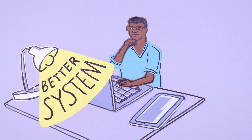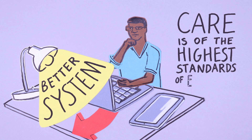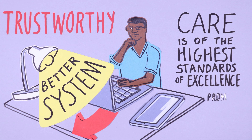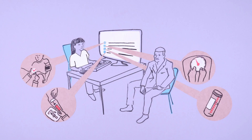We need a better system that allows clinical data to be used for research that can be fed back into practice more seamlessly than currently happens. This will help to ensure that care is of the highest standards of excellence. It's really important that this system is trustworthy and can promote and protect the interests of individuals, groups and communities.